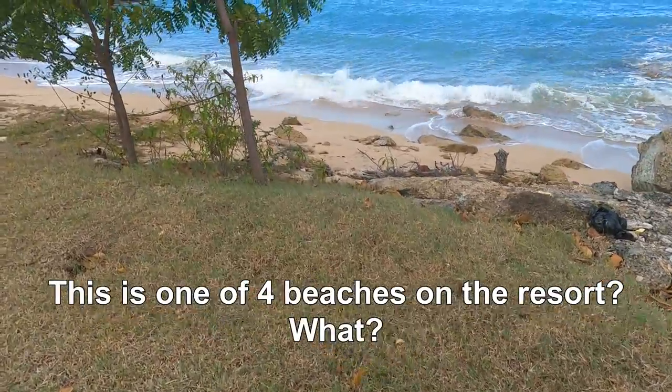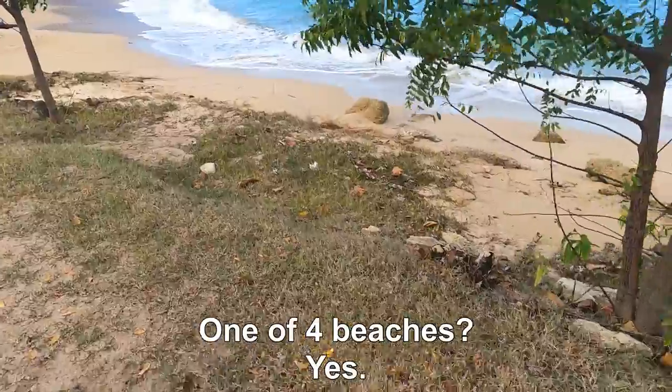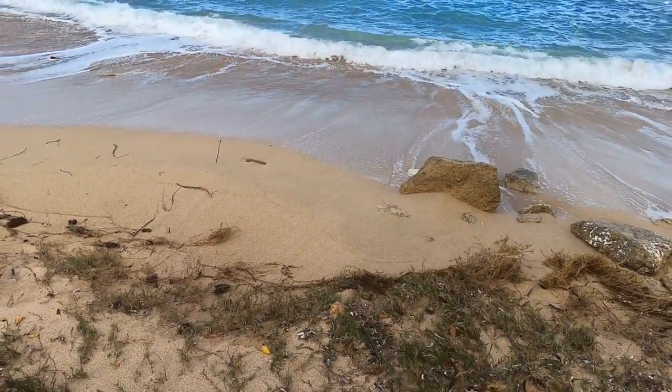This is one of four beaches on the resort. These are two here. It looks like a pretty short walk down the beach.